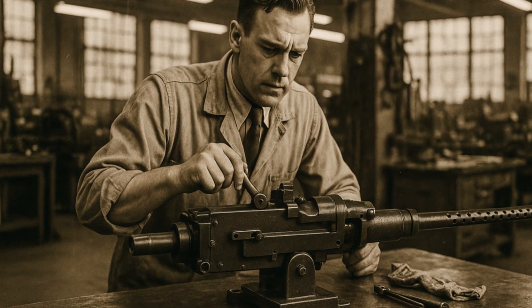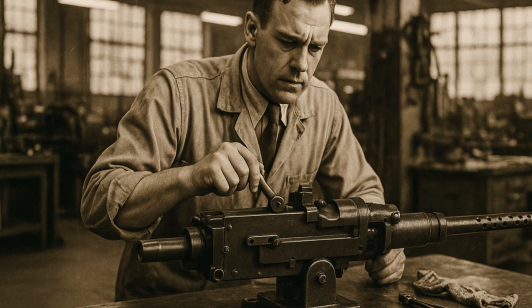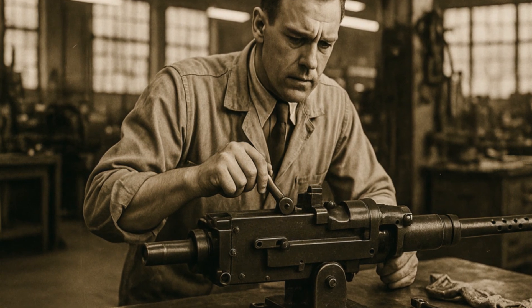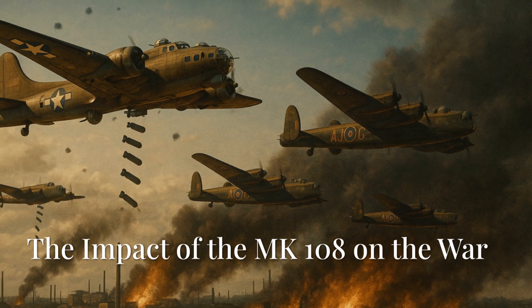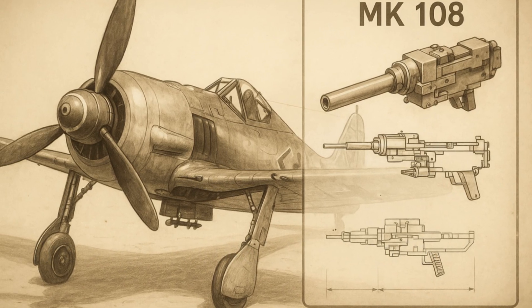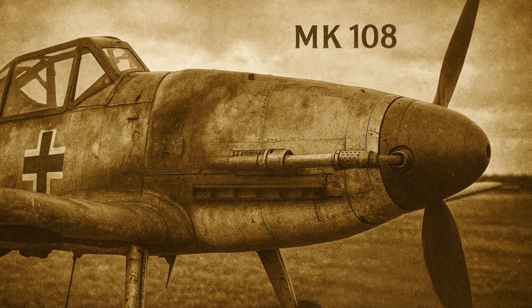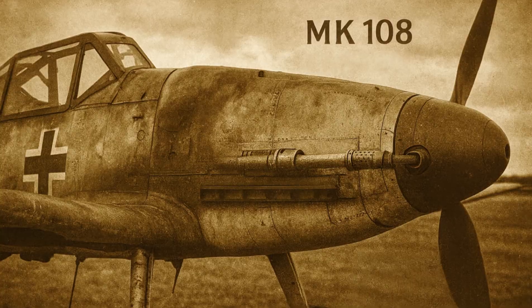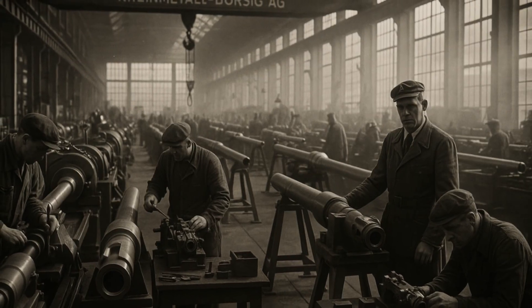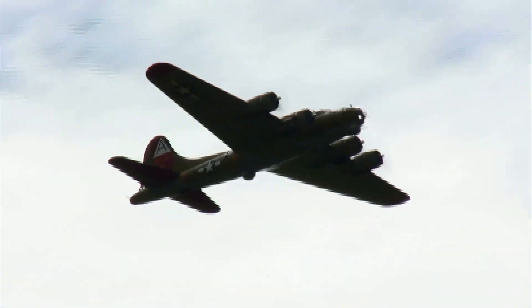But despite its destructive power, it couldn't change the course of the war alone. Even though the MK-108 was super powerful, it couldn't change how the air war was going — it showed up too late, and there weren't enough of them to really make a big difference. By 1944, when they started making a lot of them, the Allies already had so much more resources and power that no special weapon could save the Reich.